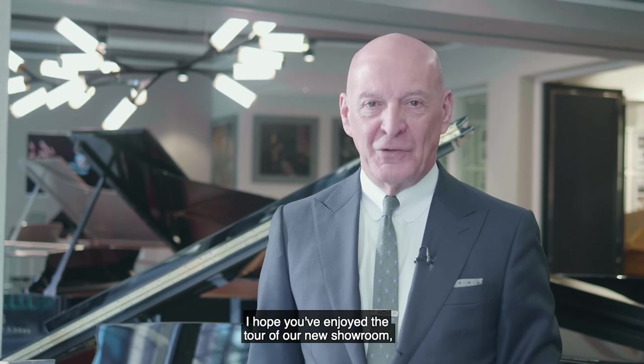I hope you've enjoyed the tour of our new showroom and invite you all to come and experience the new Steinway Hall.